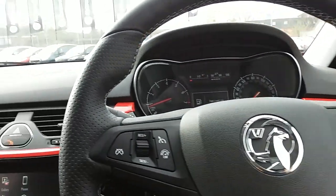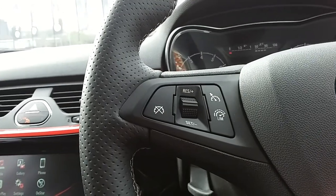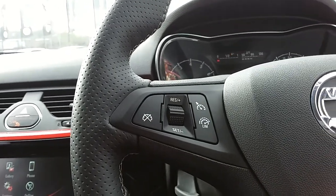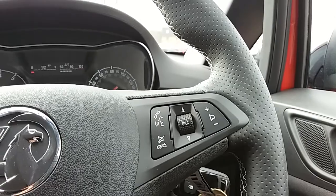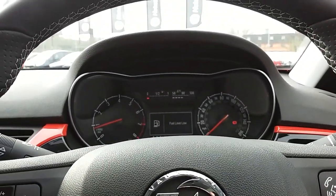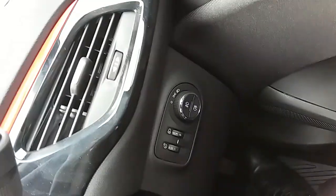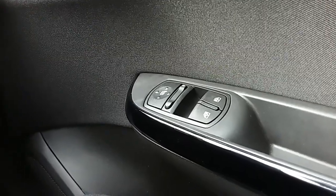Moving on to the steering wheel — on your left-hand side you have your cruise control and speed limiter, which help take some of the stress off for those long journeys, along with controls for the hands-free and audio. The dashboard is electronically lit up, making it very easy to see. The car also comes with automatic daytime running lights, electronic wing mirrors, and front electric windows.